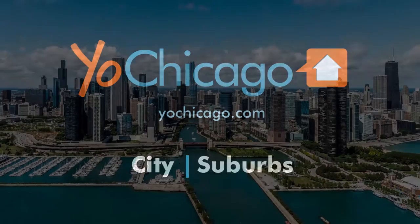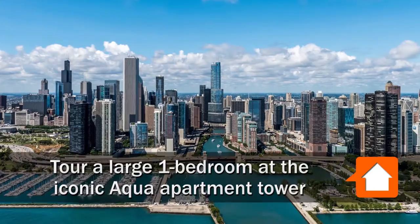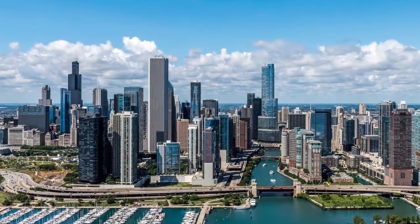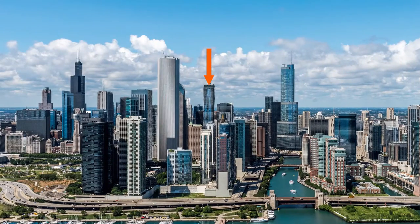Joe Zekas from YoChicago.com. I'm headed to the Lakeshore East community on Chicago's New East Side to meet Hannah for a tour of a large one-bedroom at the iconic Aqua apartment tower.